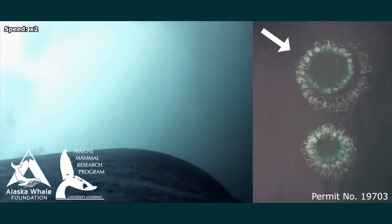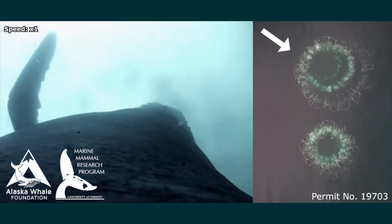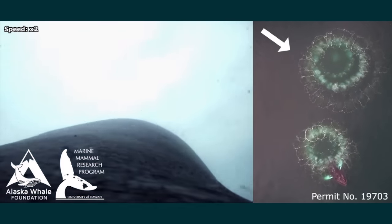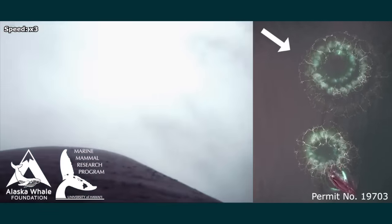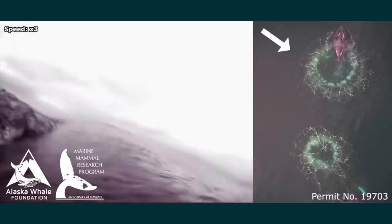We have two angles: the drone's perspective is showing us these bubble nets and how the bubbles are starting to come to the surface and how the animals come up through the bubble net as they surface, while the cameras on the whales are telling us from the animal's perspective. Overlaying these two data sets is quite exciting.